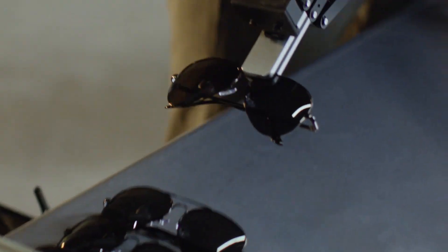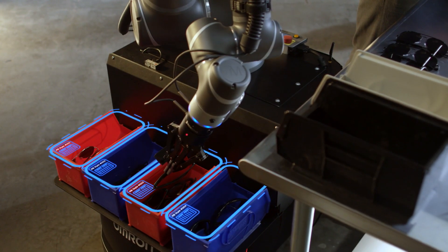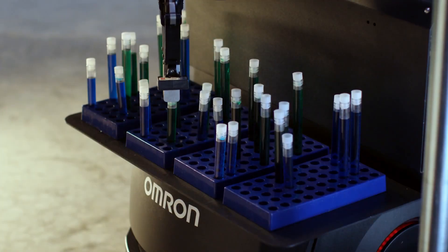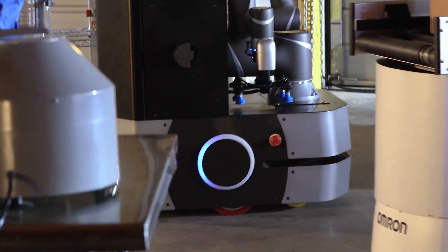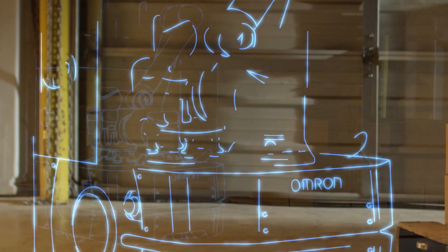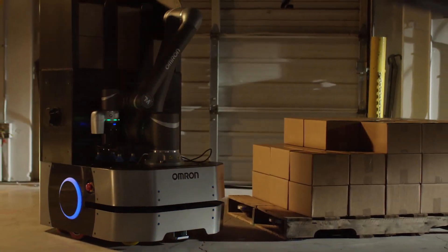If that happens, co-bots and humans can build a great future together. Co-bots are like smart tools — the more you understand them, the more useful they become. And in the factories of tomorrow, teams of people and co-bots will be building things faster, safer, and smarter.